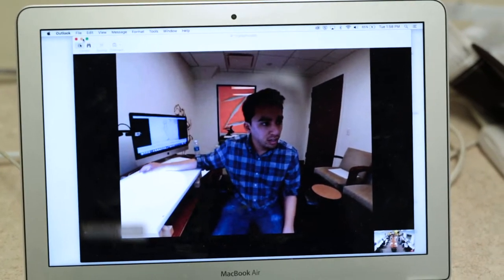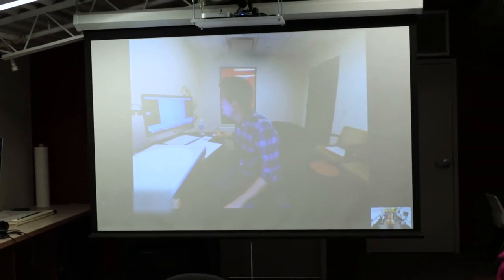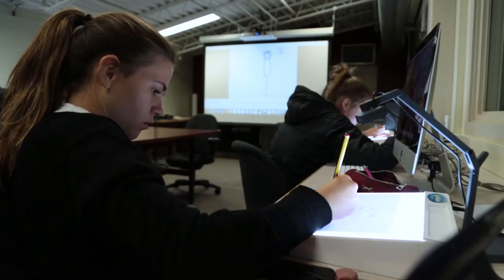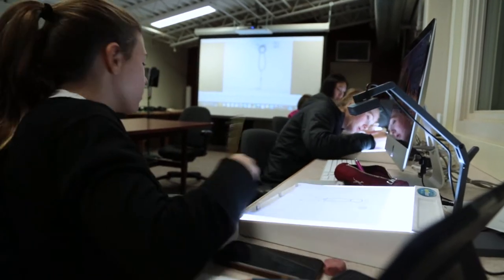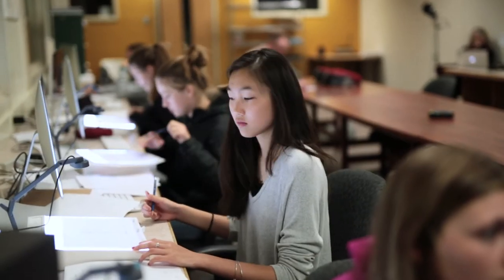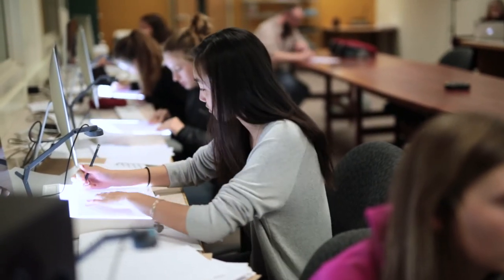We use Skype for Business, which allows them to use multiple cameras so that Travis can walk us through an assignment and Ryan can actually demonstrate and do the drawings. They can switch from camera to camera — close up on the drawings, or close up on Travis, or both — in their office there at the museum. This allows students to connect with Ryan and Travis even though they're 3,000 miles away.